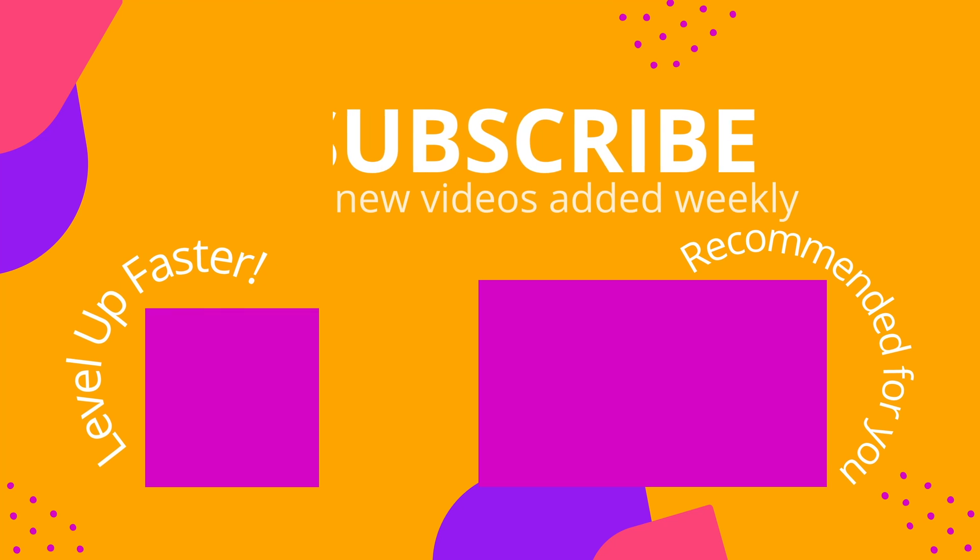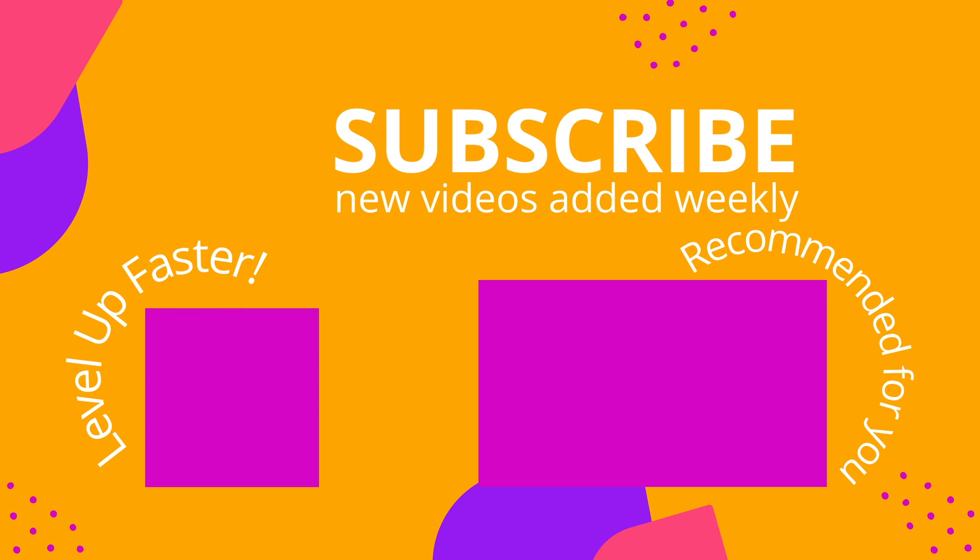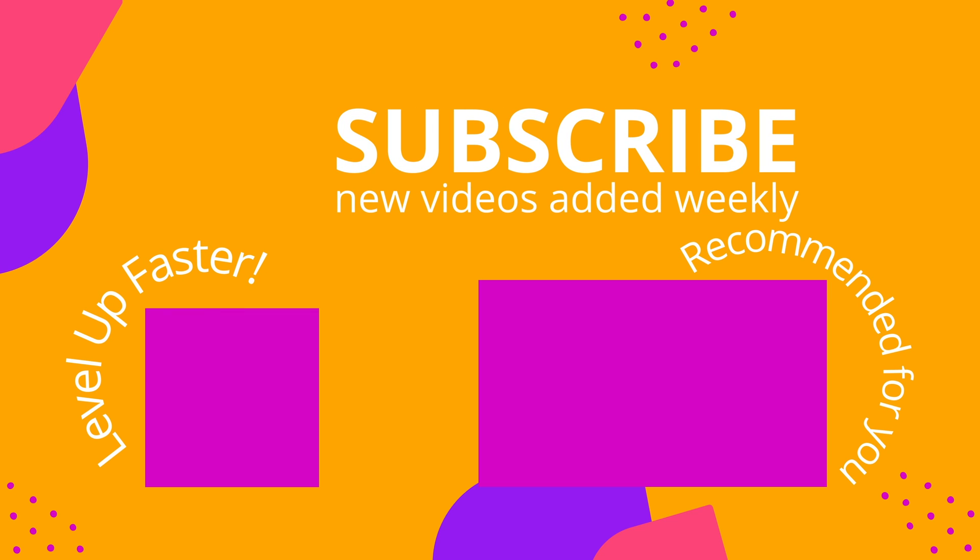Alright, that's it for this video. I hope it was helpful. Take care and thank you so much for watching. We invite you to subscribe to our channel and share a link with your classmates and friends in nursing school. And if you found value in this video, be sure to hit that like button and let us know what you found to be particularly helpful.